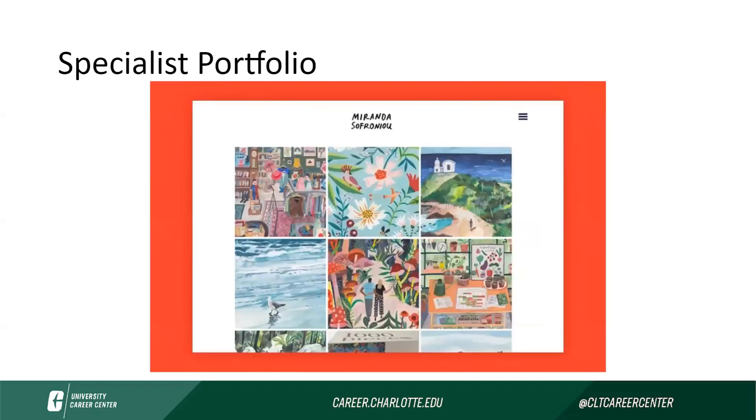This next one is a specialized portfolio. You'll note the bright colors — red against white — and the colorful images of their work on the center screen in a grid-like format. There's not very much text on this page; they've hidden it in that top right-hand menu, so you have to click that to see the tabs and navigate the site. But you can very clearly see where to click to navigate. If you're interested in a project, you can click the image and it will bring you to that particular project page. The site is clean, consistent, and this person would definitely be in the field of illustration.